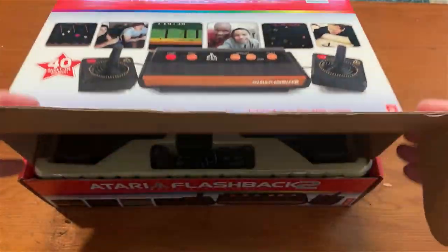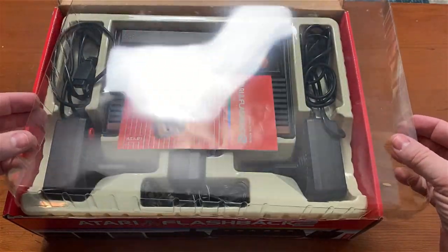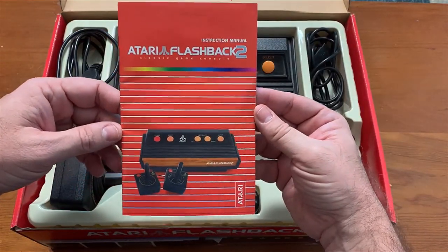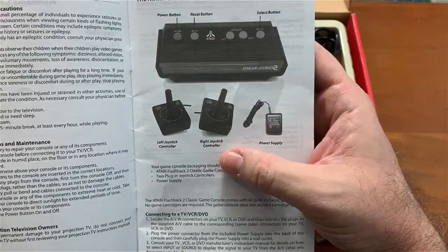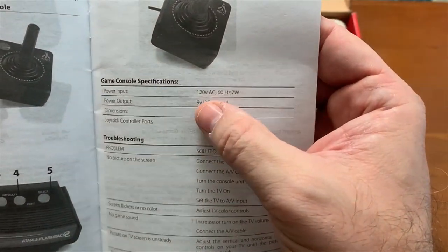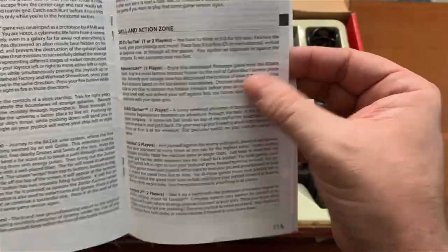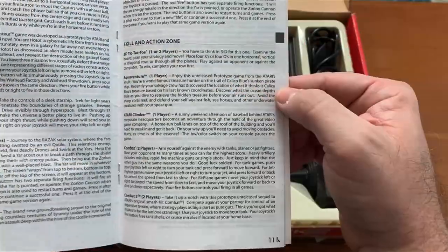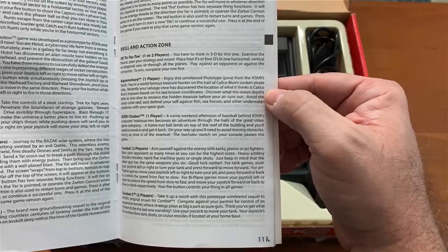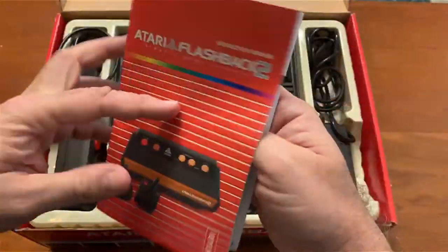Opening up the box, there's a clear plastic cover that causes a lot of glare. Inside you get the manual for the Atari Flashback 2, which notes a left joystick controller and a right joystick controller — make sure you don't mix those up. The manual also includes game console specifications, which is helpful if you ever lose your power supply. It gives a rundown of each game — for example, Aquaventure, which was never released but is a really fun game.